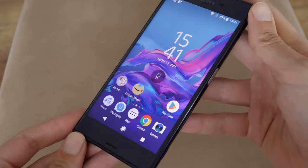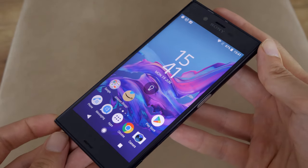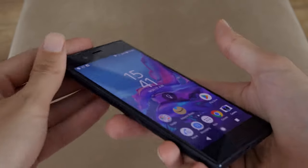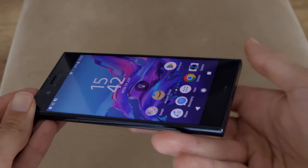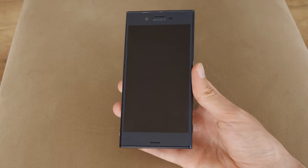These days, 5-inch screens are too small for current Android flagships. The Galaxy S23 has one of the smallest flagship screens at 6.1 inches. The back panel of the Xperia XZ is metal, not glass, and while there's a seam separating it from a plastic strip at the bottom, it's smooth and feels good to hold.